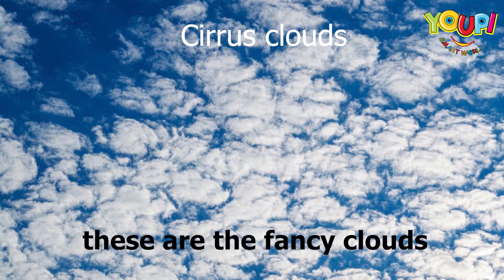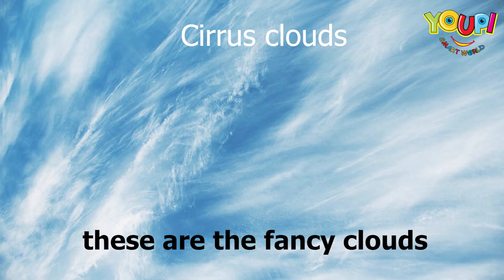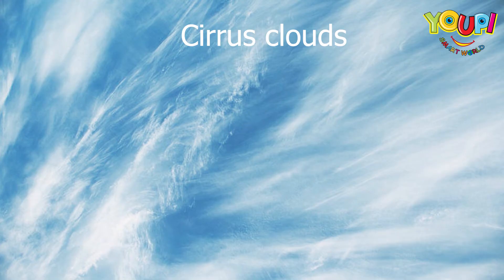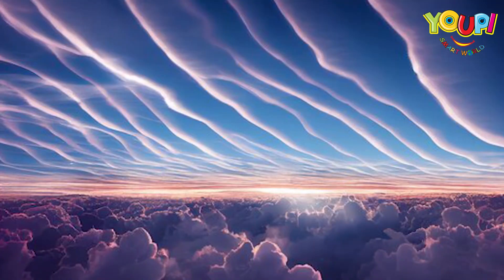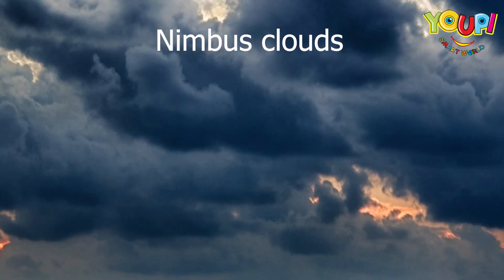Now these are the fancy clouds — the cirrus clouds. They are all thin and wispy, like someone took a paintbrush and just swirled them across the sky. Ooh la la, very artsy, right?